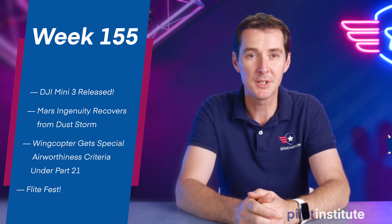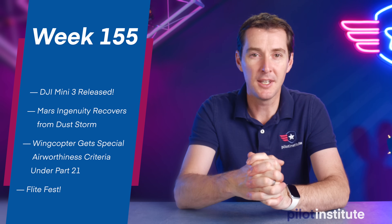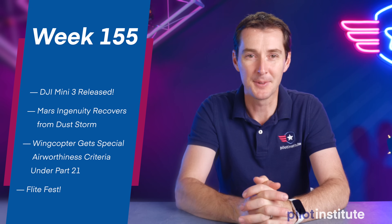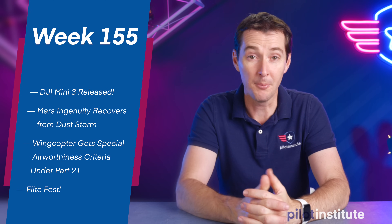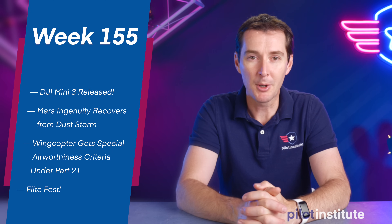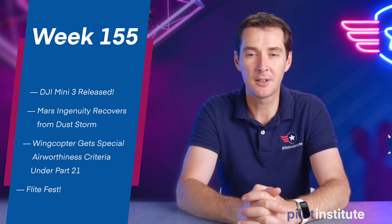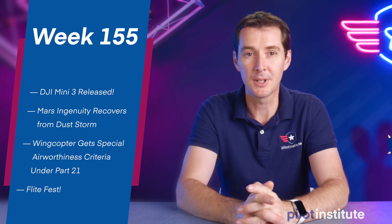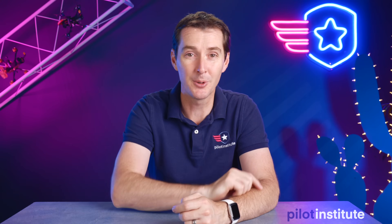The first one being a pretty big one — the DJI Mini 3 Pro was finally released this week, the most leaked drone in the history of drones. We'll also talk about the Mars Ingenuity drone recovering from a dust storm, WingCopter getting special airworthiness criteria under Part 21, and FlightFest which is right around the corner. So let's get to it.